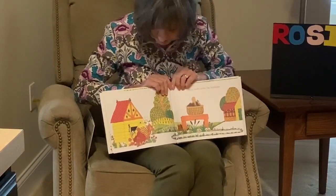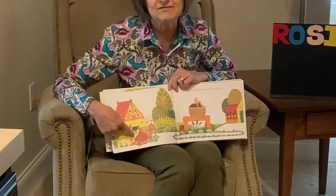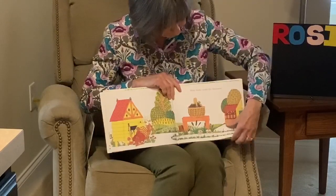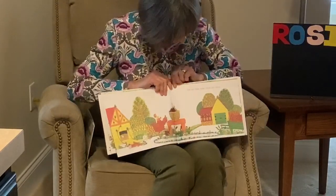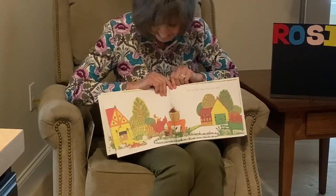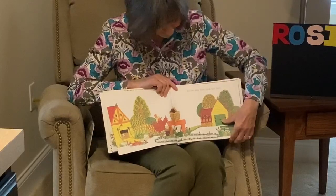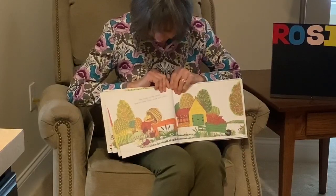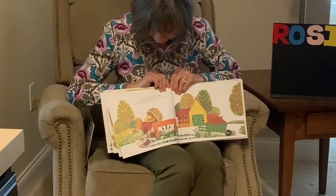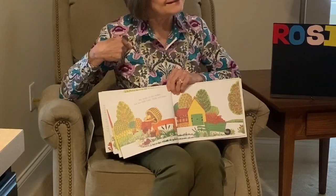Rosie looks under her hen house. Does she see her chick? But her little baby chick isn't there. She looks in the basket. But her little chick isn't there. Do you see where her little chick is?